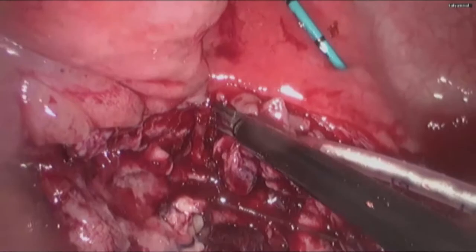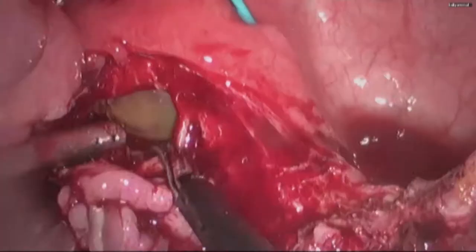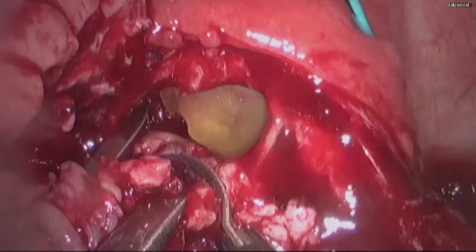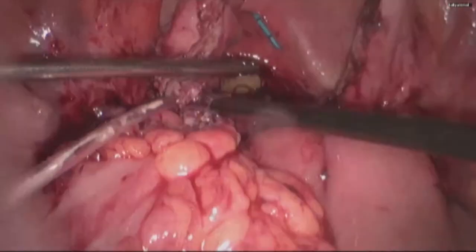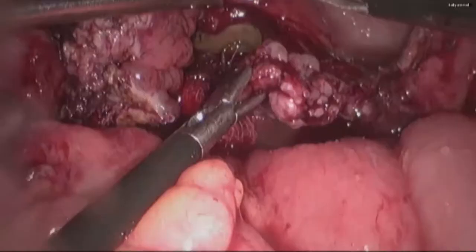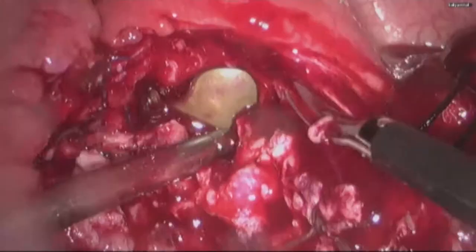As the fistula was excised, we could see the Foley balloon placed in the vagina, which was placed initially to prevent any leakage of air through the vagina during the procedure of laparoscopy. Once the fistula was excised, it was removed in toto.